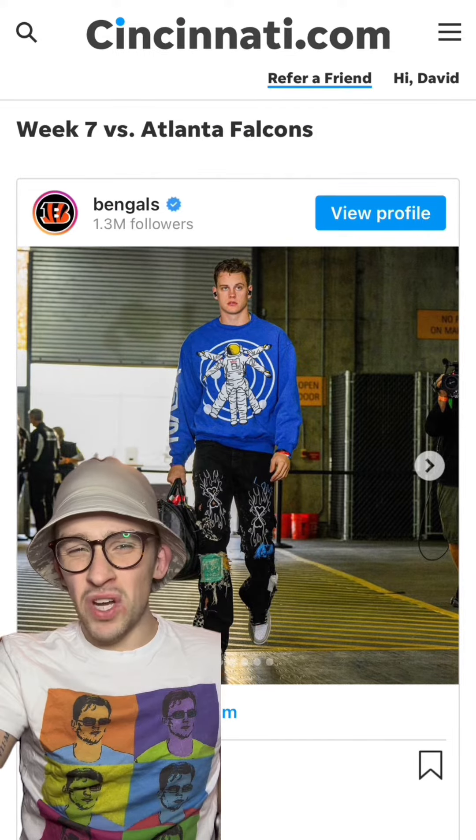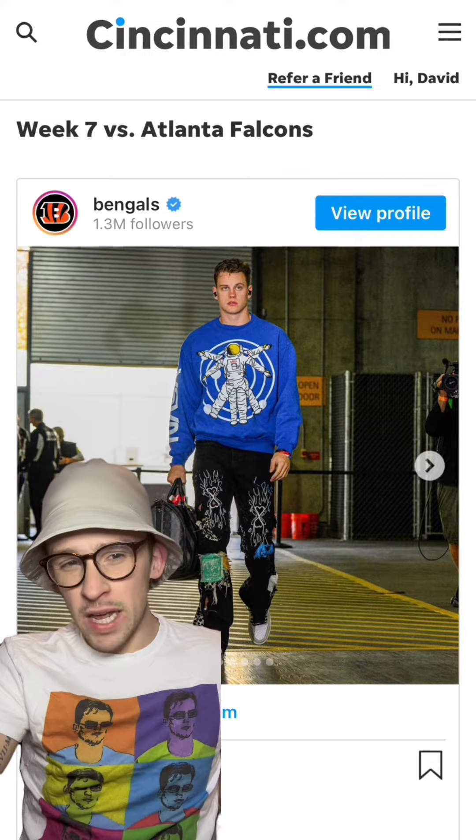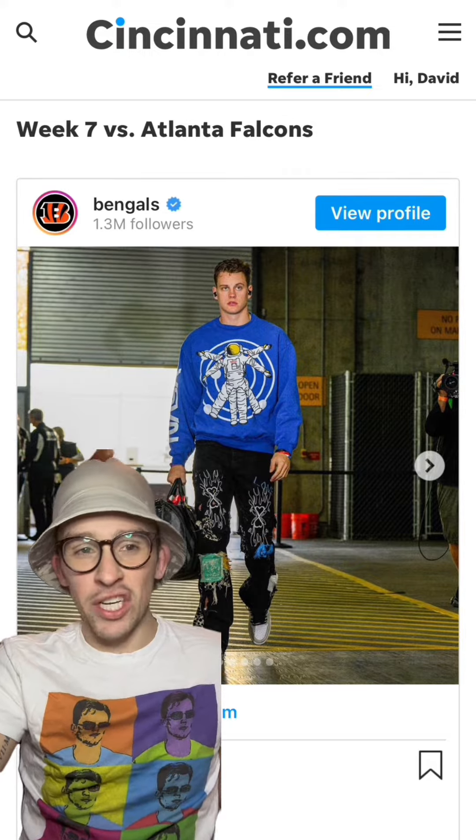I wasn't the biggest fan of this one. I'm pretty sure I've seen a shirt similar to that at TJ Maxx or something. But he was sporting Kid Cudi — I'm pretty sure this is from Kid Cudi's collection, so I'll give him this one.